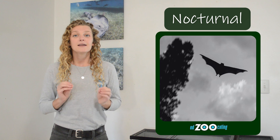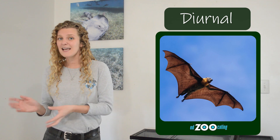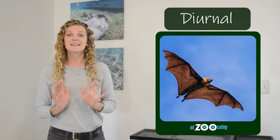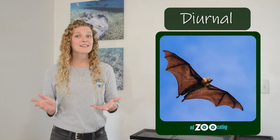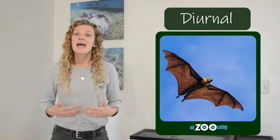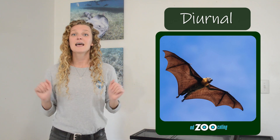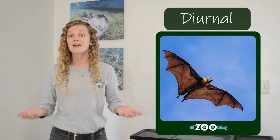There are just a couple of species that are known to be diurnal, or awake during the day. These flying foxes live on islands that scientists have noticed don't really have many predators, and they think that might be why those few species have adjusted the time of day when they're active.